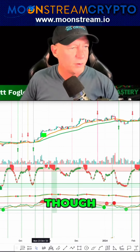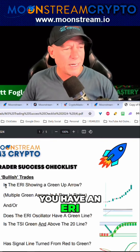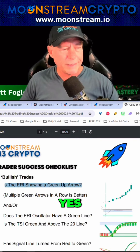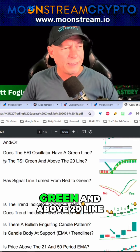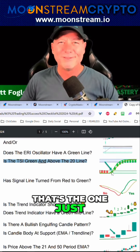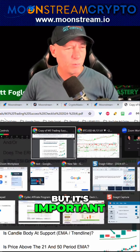Back to the checkmark — when we start seeing on the trader success checklist, do you have an ERI showing a green up arrow? Yes, we do. Then you would check that off. And is the TSI green and above the 20 line? That's the one I just talked about. So that TSI — this is a review for some of you, but it's important.